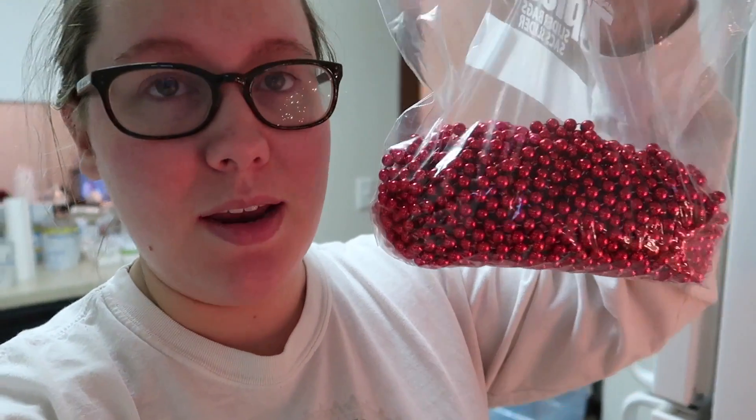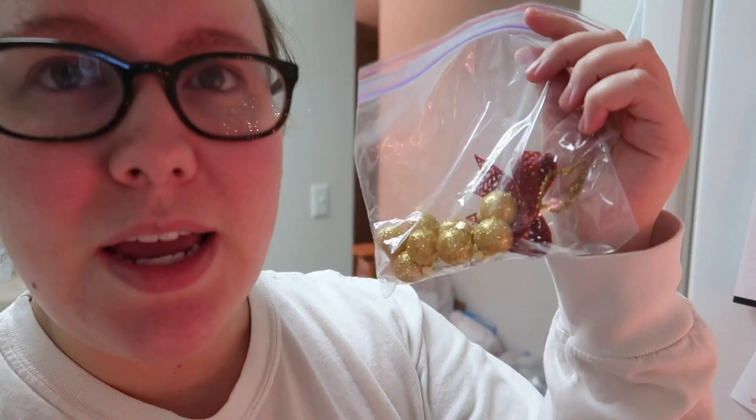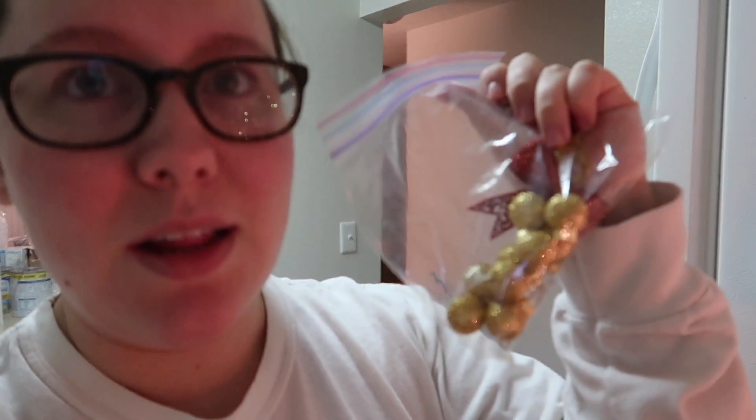I'm super excited because Matthew is bringing home something that I need to do a Christmas DIY. I can't decide if I want to do it tonight and show y'all or wait and do it tomorrow, but I will show you what it includes. First, I have some red beads on strings — beading strings, I really don't know what that's called. And a mini strand of multicolored Christmas lights. I don't really use multicolored very often, but I wanted to use it for this project.